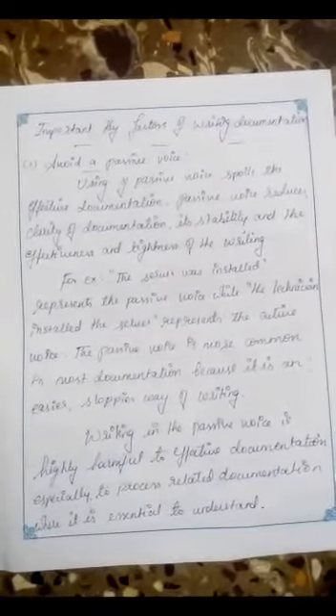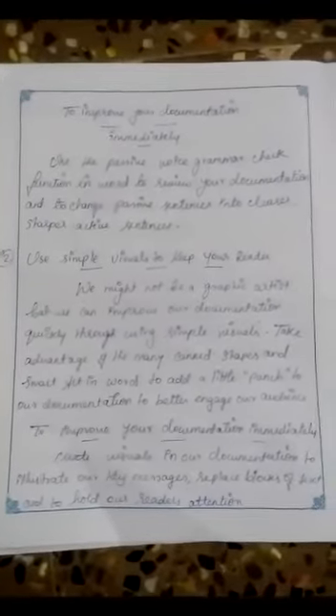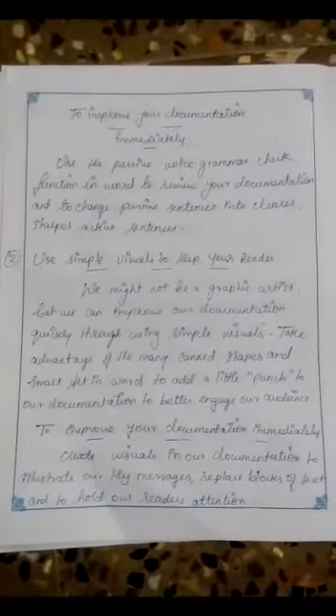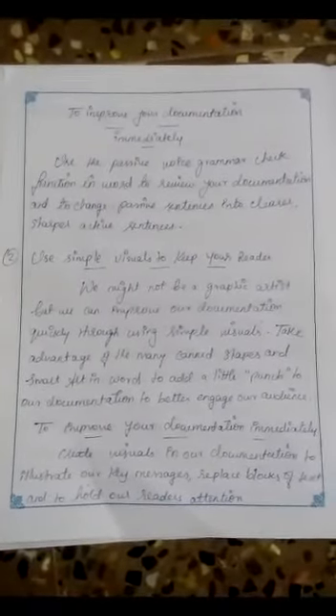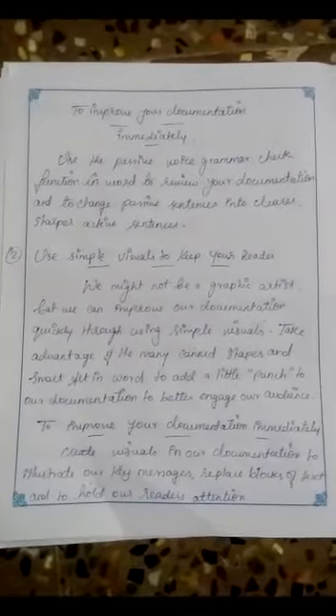Writing in the passive voice is highly harmful to effective documentation, especially to process-related documentation where clarity is essential. To improve your documentation immediately, use the passive voice grammar check function in Word to review your documentation and change passive sentences into clearer, sharper, active sentences.